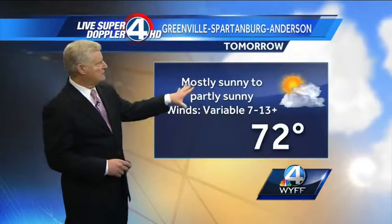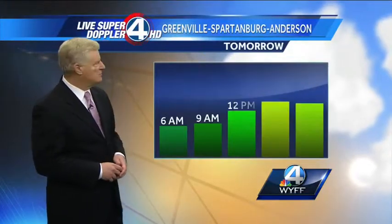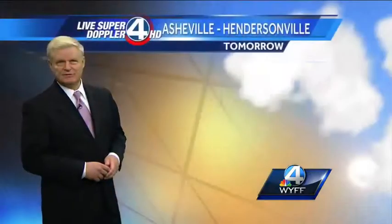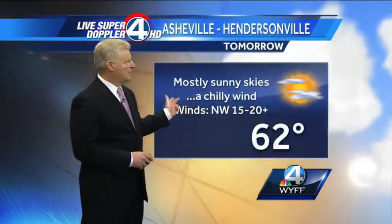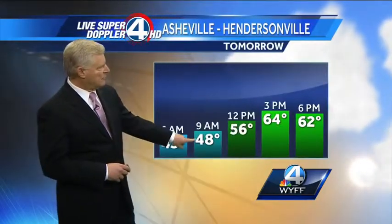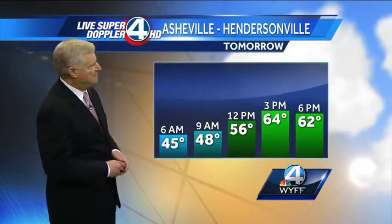For tomorrow in the Greenville-Spartanburg-Henderson area, mostly sunny to partly sunny skies with a high of 72 degrees. We'll start off chilly at 54, reach 64 at lunchtime, and low 70s in the afternoon. For the Asheville-Hendersonville area tomorrow, mostly sunny skies with a chilly wind — upper 50s to low 60s only. Starting at 48, reaching 56 at noontime, and perhaps 64 degrees by 3 o'clock in the afternoon.